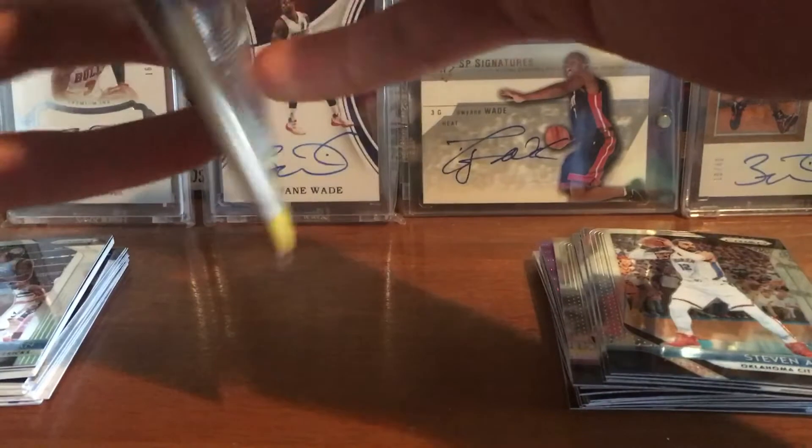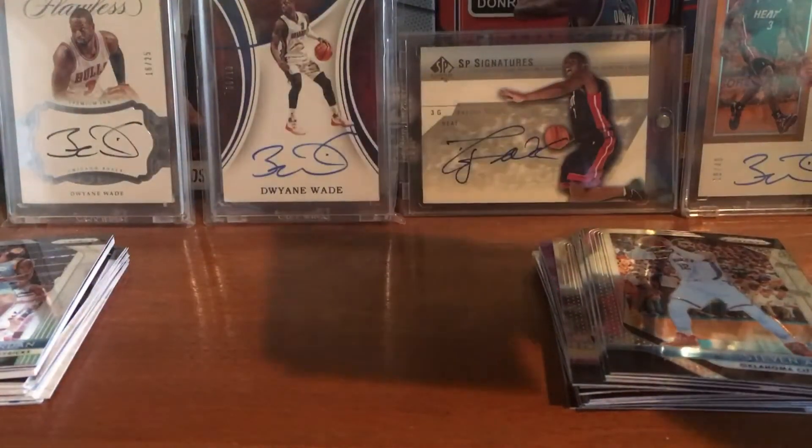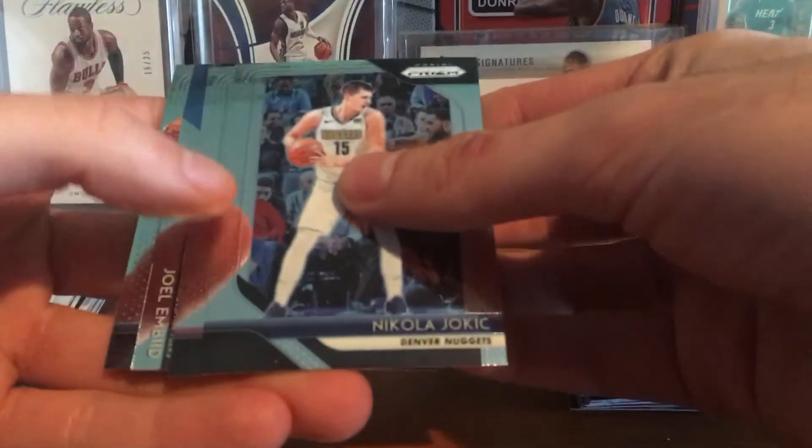All right, last pack before the jersey. We got Jokic, Waiters, Joel Embiid, and Quinn Cook.